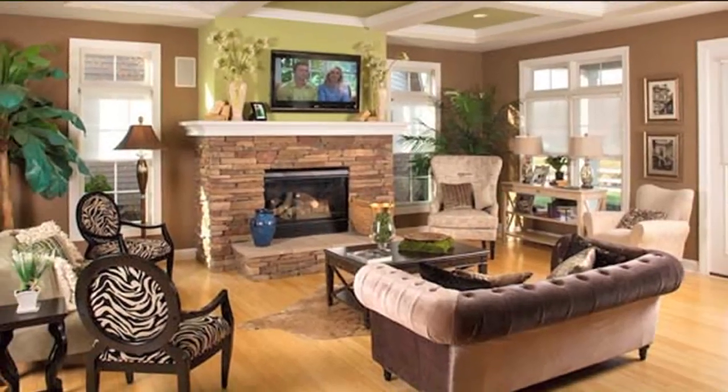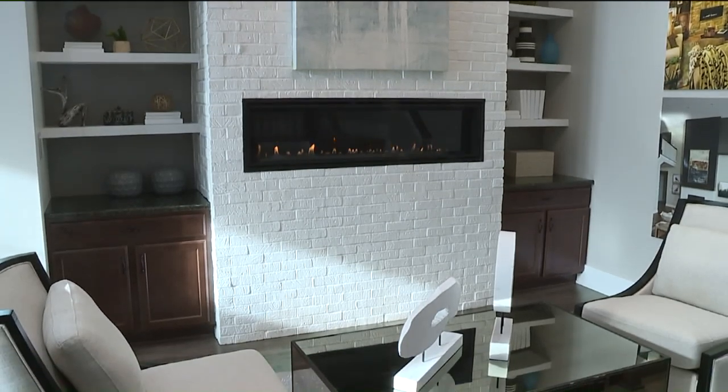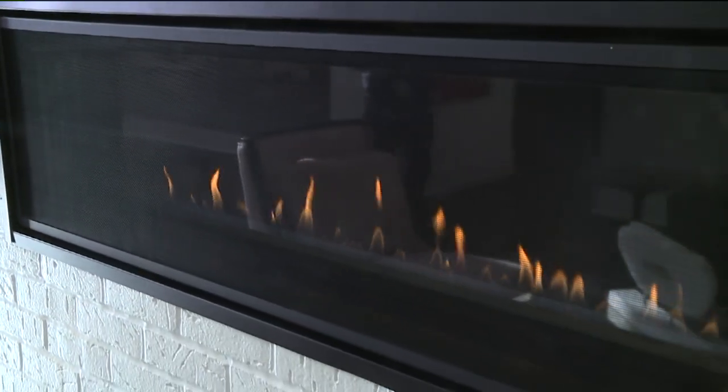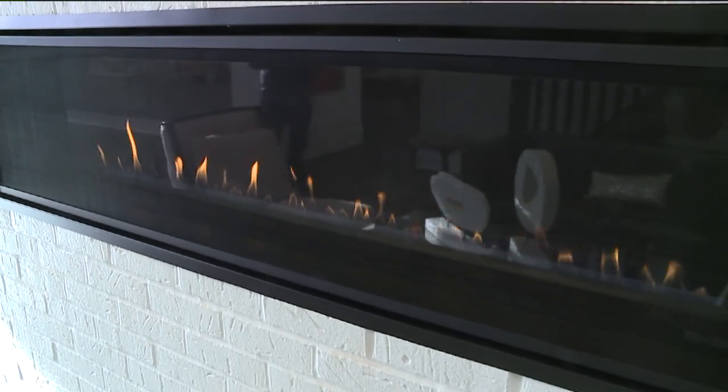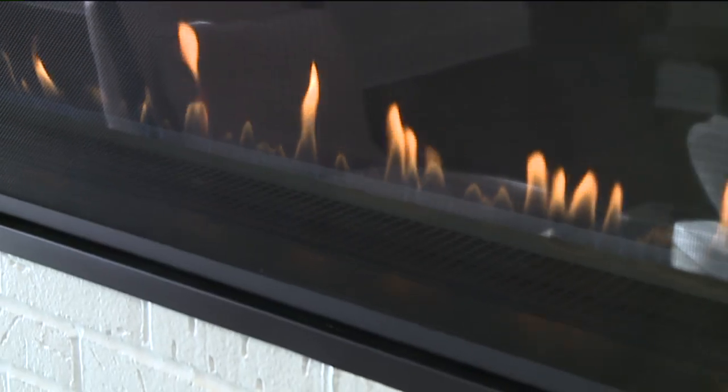When choosing a gas fireplace, you could go with the traditional look or opt for a more modern, linear design, which is a popular recent trend. This produces a long, mesmerizing ribbon of flame, and maintenance is typically minimal. There's nothing like being able to turn on your fireplace with the flick of a switch.